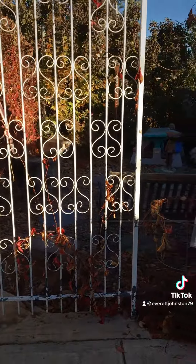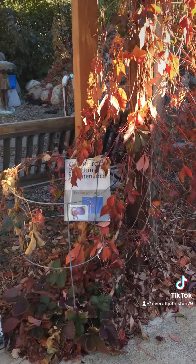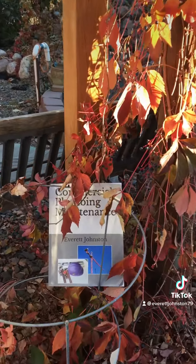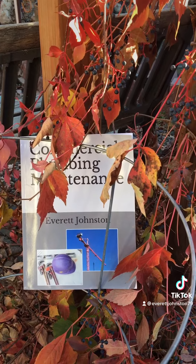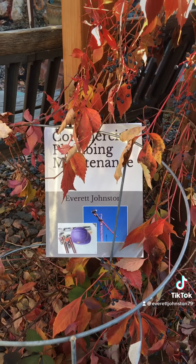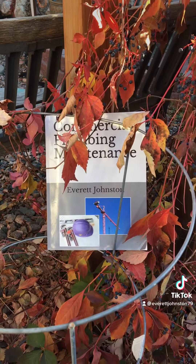Oh, I see something in the garden. What could that be? Whoa! It's the commercial plumbing maintenance book. Outstanding!